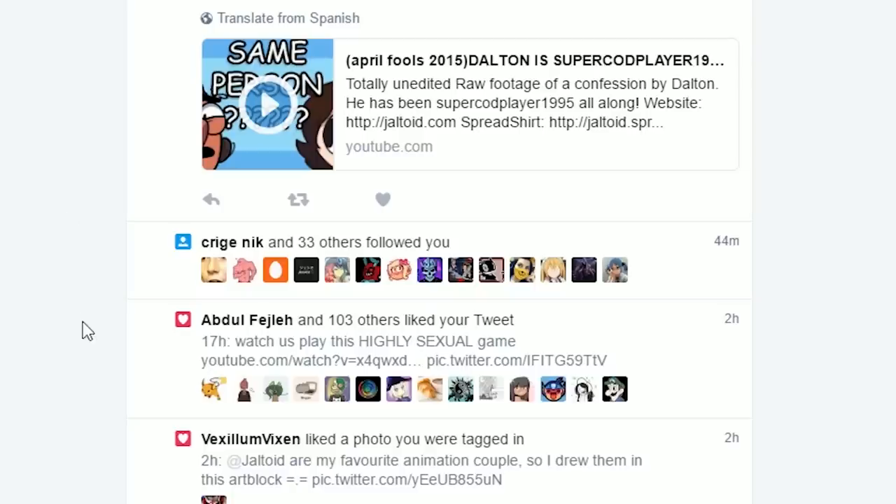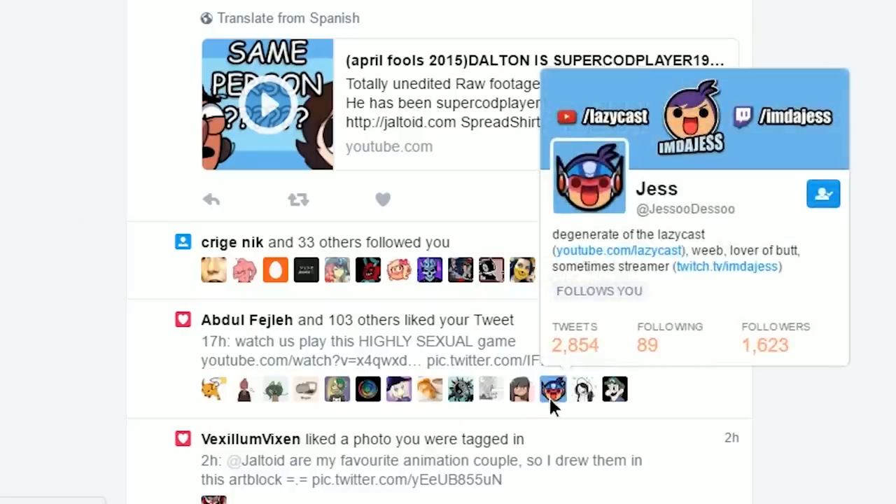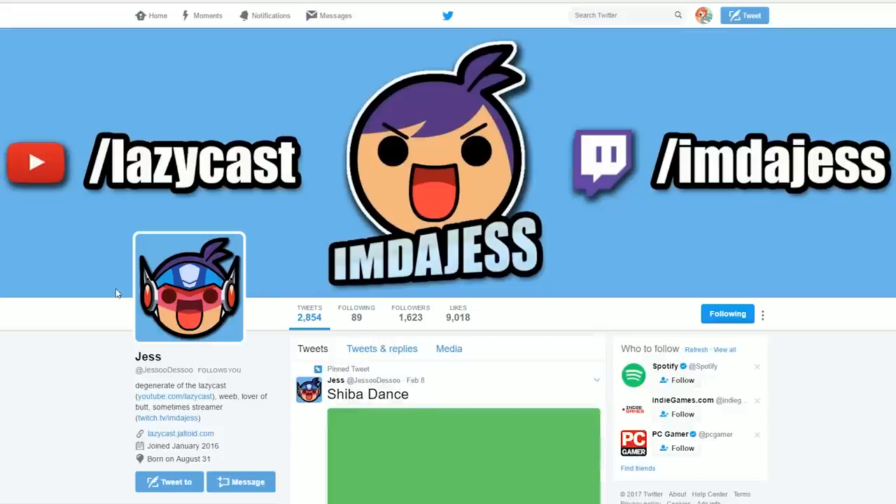Hey everyone! In today's video we want to do something kind of unique. On Twitter, we noticed that some people's icons looked dramatically different from what we thought they looked like when you see them in that tiny little preview, compared to what they actually look like when you click on their profile. So we wanted to take what we thought we saw in their Twitter icons and show them our interpretation of those icons. Without further ado, here we go.